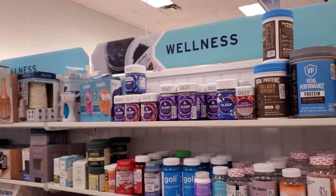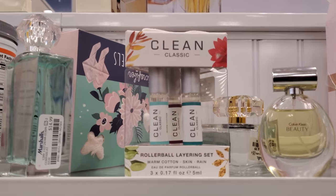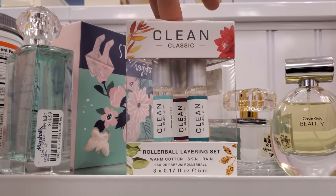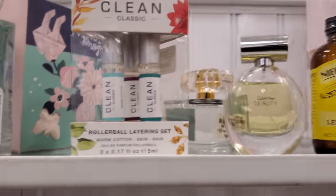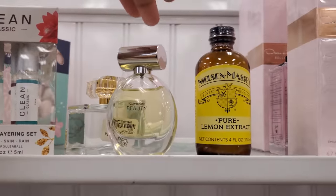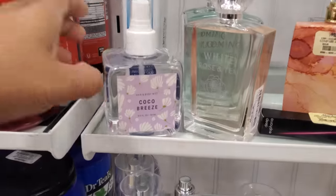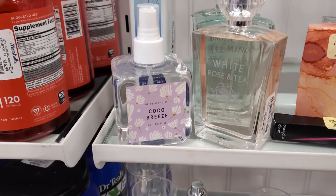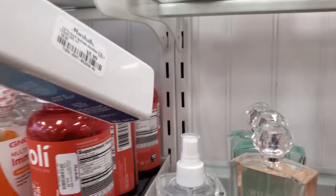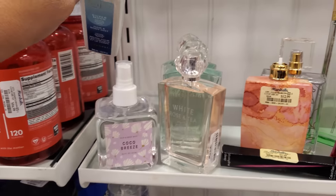Alright, I made it into a new Marshall's. We have a clean layering set, warm cotton skin rain — a little perfume. Calvin Klein Beauty, lemon extract. If you want to smell like a lemon, that's cute. This one is hair and body mist, cocoa breeze, $5.99 vanilla almond.